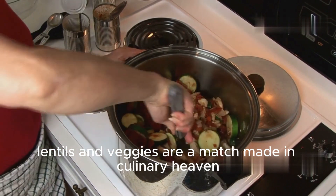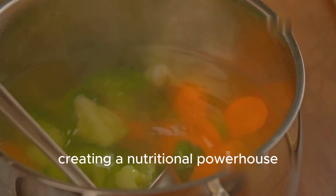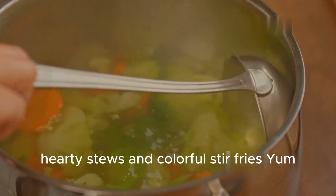Lentils and veggies are a match made in culinary heaven. They complement each other perfectly, creating a nutritional powerhouse that's bursting with flavor. Think vibrant salads, hearty stews, and colorful stir fries. Yum!